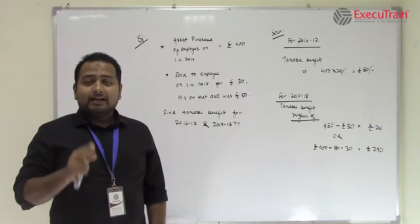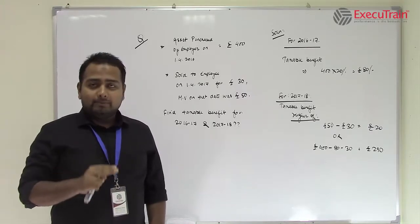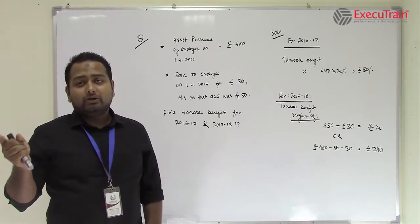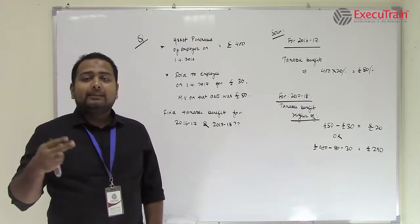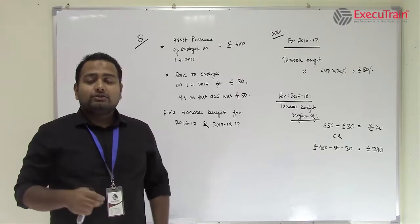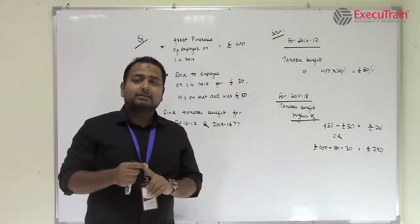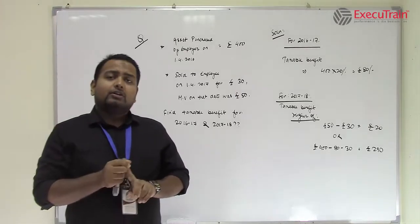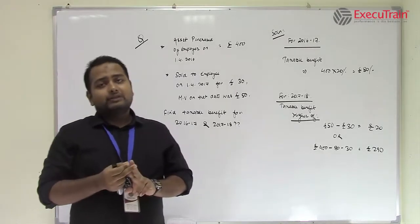Now the second case is, if that asset which has been provided by the employer to the employee is subsequently given or sold to the employee, then the taxable benefit changes. In the first case, if it is provided by the employer to the employee, then it is 20% of the market value or the rent paid, whichever is higher.